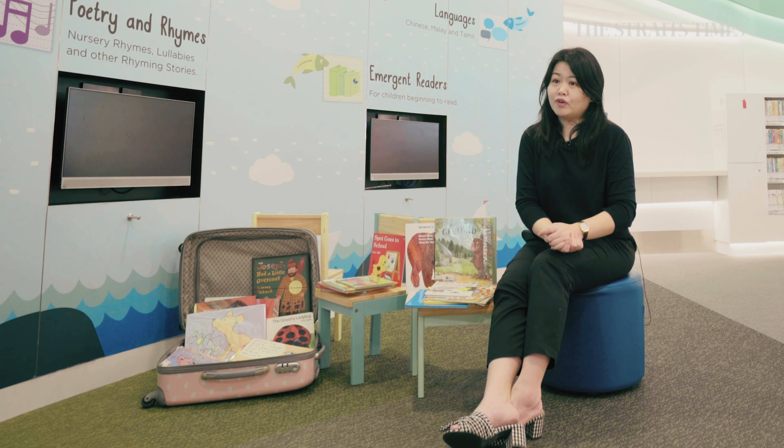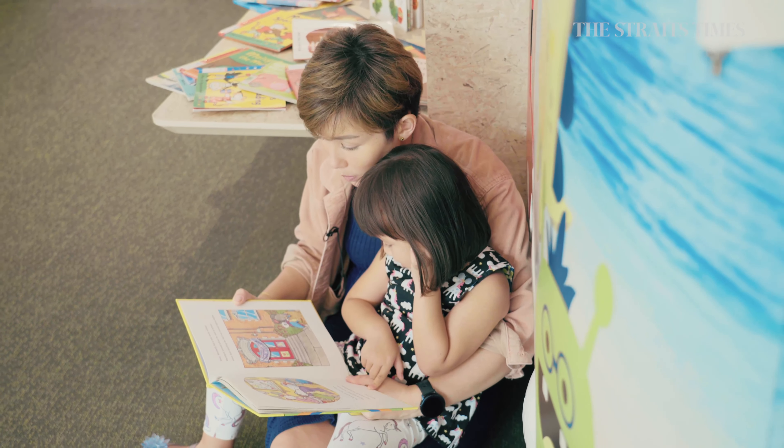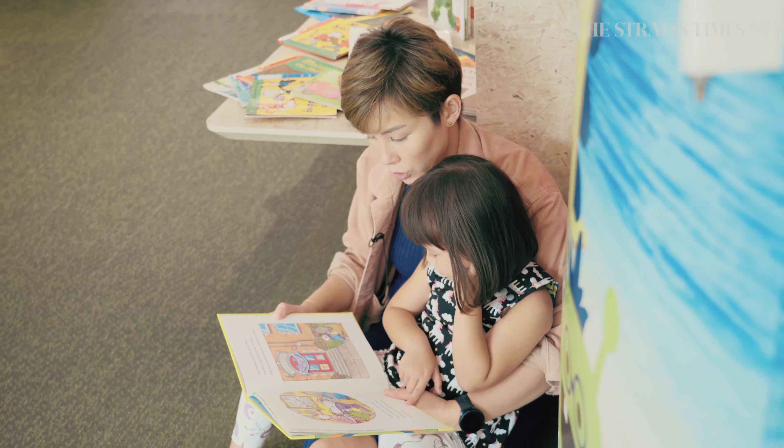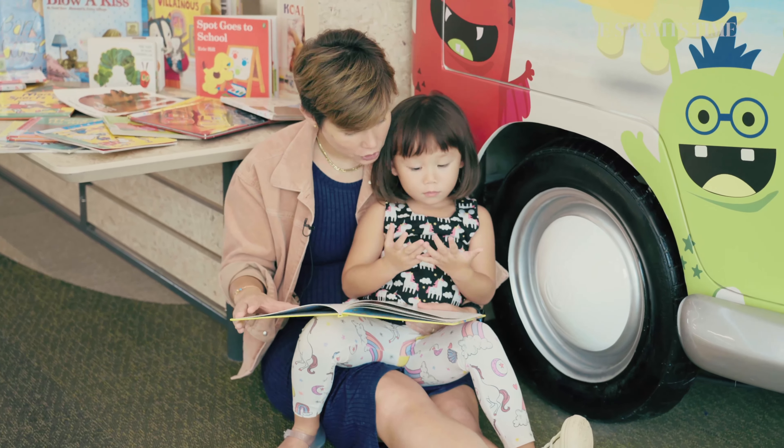Another tip is for the parent to make the session interesting. You can use some props, different voice expressions — make it very fun and interesting for the child during the reading.